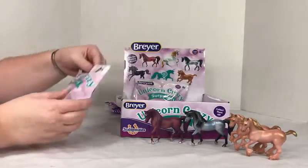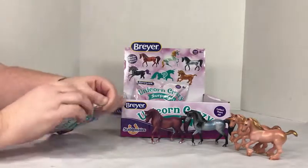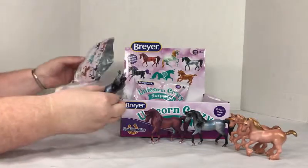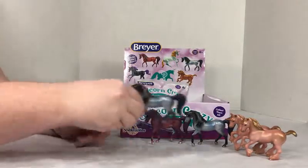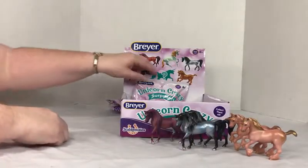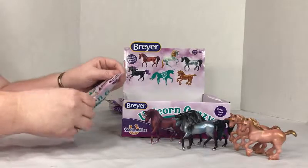Two more bags to go. The next one is my second double. Let's see if I end up with three doubles here. Last one.